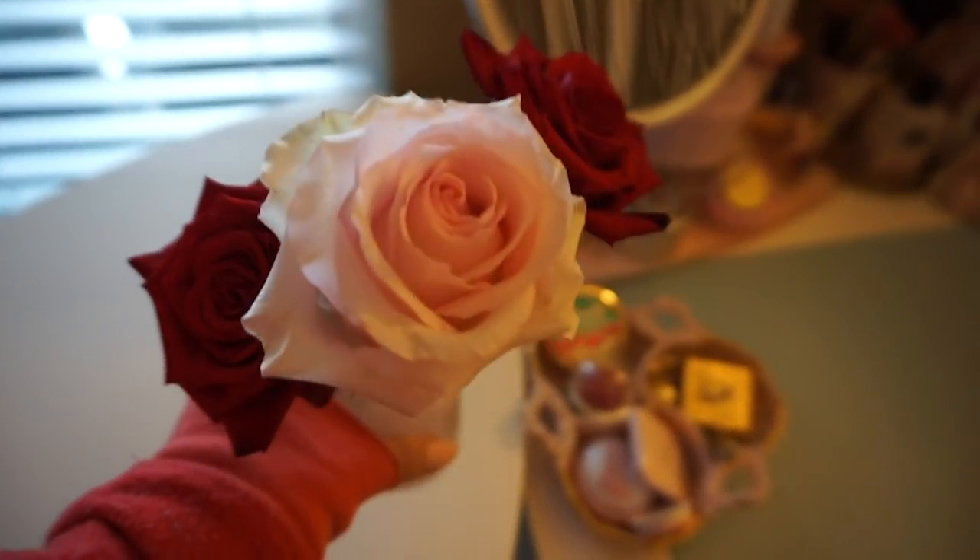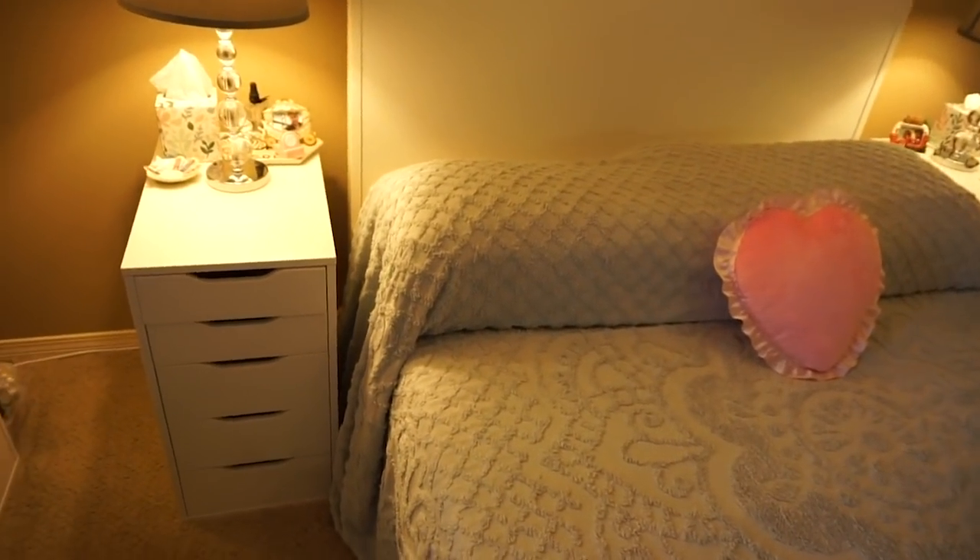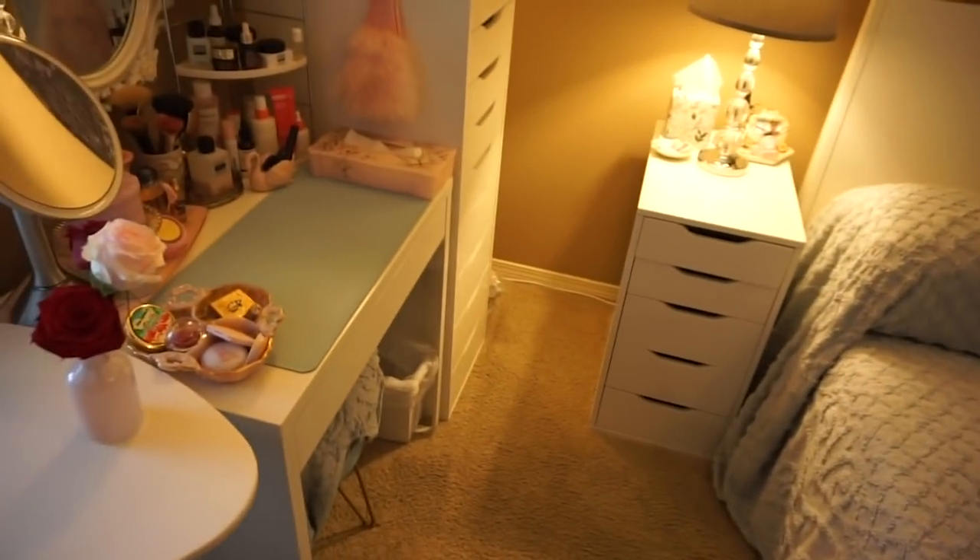How do you smell it through the camera? So nice. So I kind of moved this from my vanity to my bedside table, so I can always have roses by me in here.